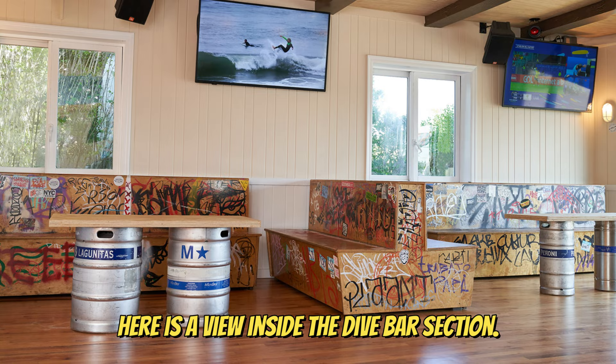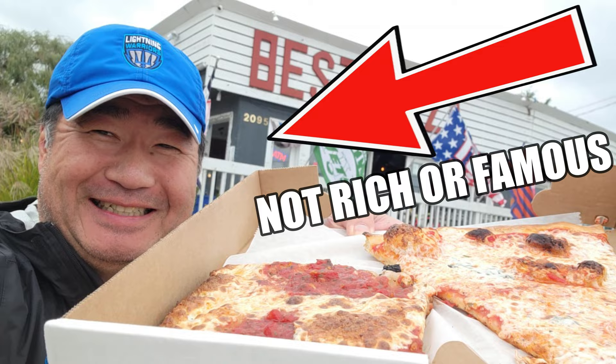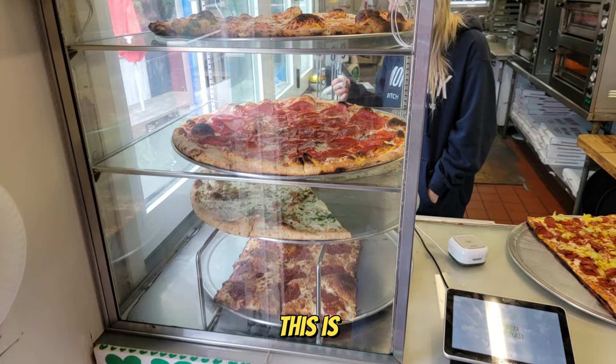Now before we dig into the pizza review, here is a view inside the dive bar section. But we came here to check out the pizza. On the side, you have a small entrance to the pizza kitchen. Looks like they are using electric ovens, which fits perfectly in such a small place.